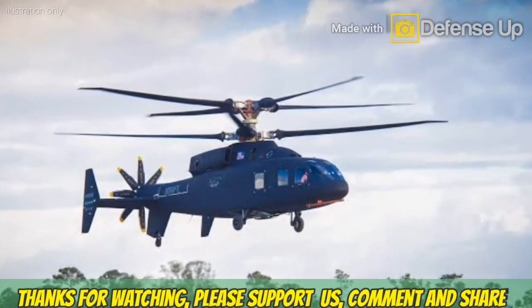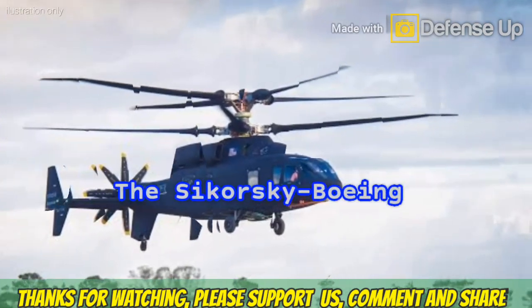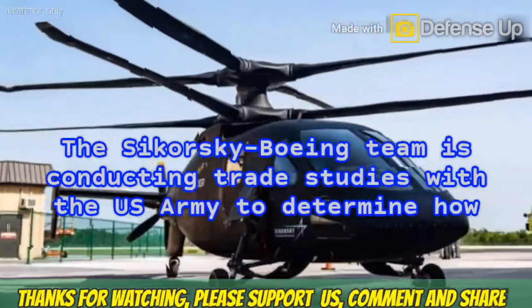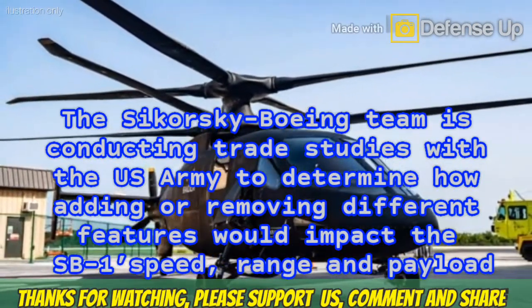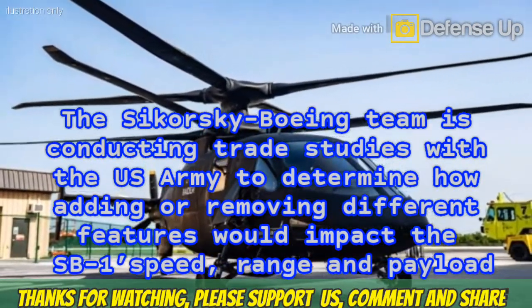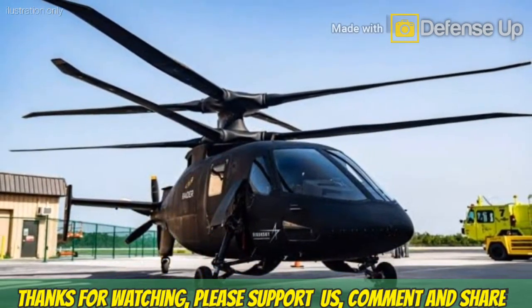As part of the ongoing competitive demonstration and risk reduction phase of FLRAA, the Sikorsky Boeing team is conducting trade studies with the U.S. Army to determine how adding or removing different features would impact the SB-1's speed, range and payload. The aircraft is currently undergoing a design review with the service.